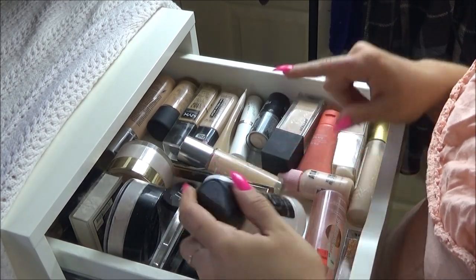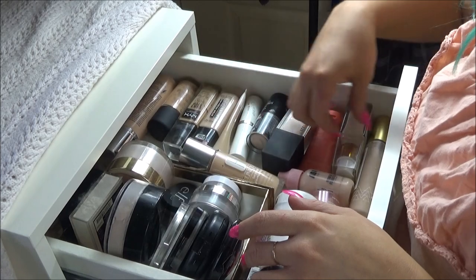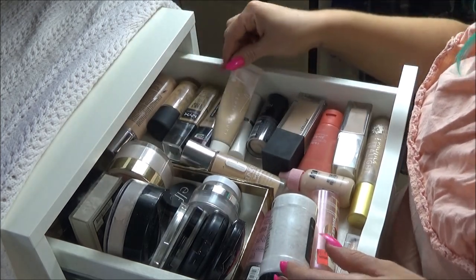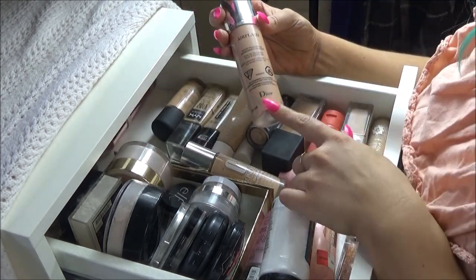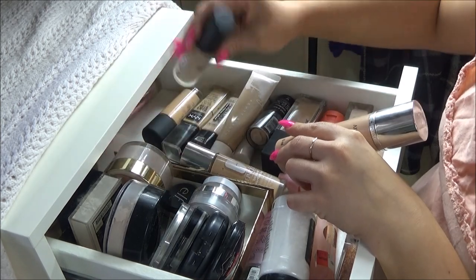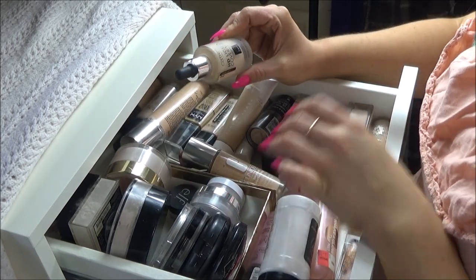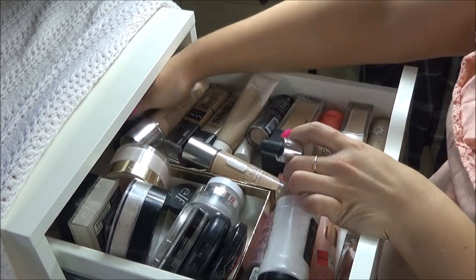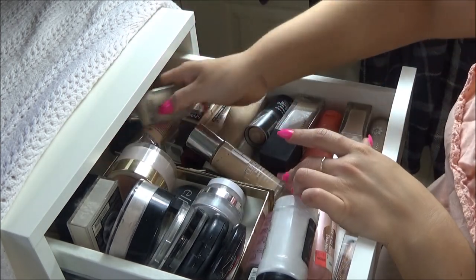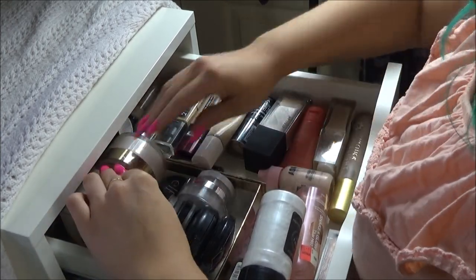Way back here is a really expensive one that I got the wrong shade of - the MAC Studio Fix. And then LA Colors, also in the wrong shade. A couple wrong-shaded foundations. Back here are some I really don't like. I don't mind the Catrice HD Liquid Coverage, but this dewy finish one I really did not enjoy. I need to try it again, probably because my taste in foundation is changing as I get older.